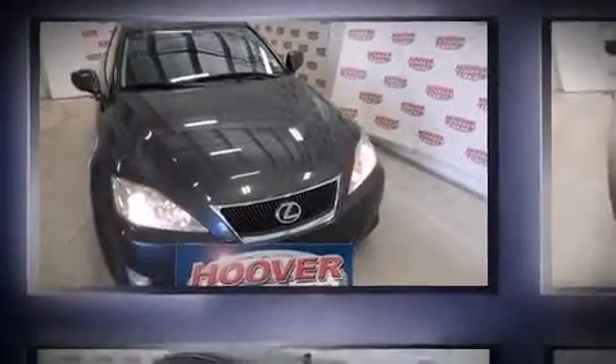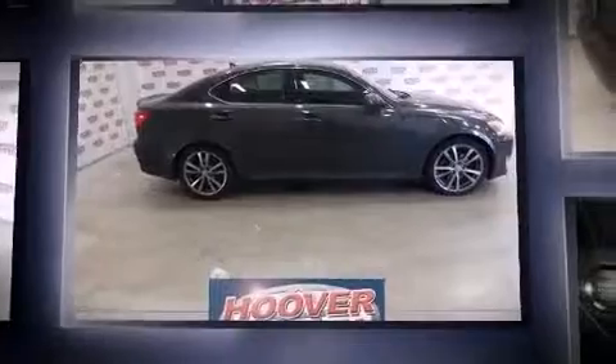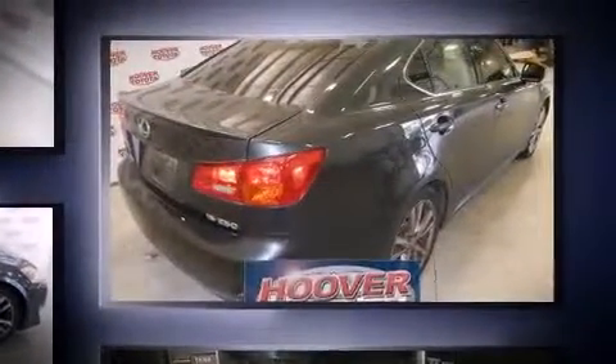Sensibility and practicality defined the 2008 Lexus IS 250. This four-door, five-passenger sedan has not yet reached the 100,000-mile mark. Under the hood, you'll find a six-cylinder engine with more than 200 horsepower. And for added security, Dynamic Stability Control supplements the drivetrain.